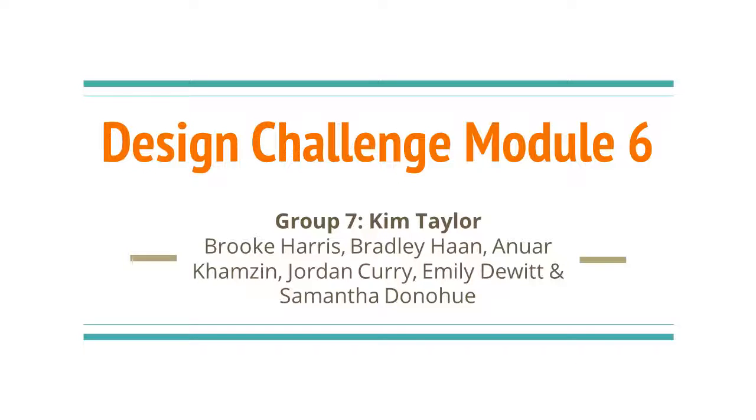Design Challenge, Module 6. We are Group 7: Kim Taylor, Brooke Harris, Bradley Hahn, Anwar Kizneen, Jordan Curry, Emily Dewitt, and Samantha Donahue.